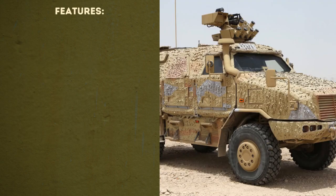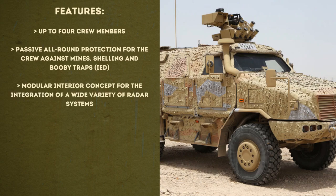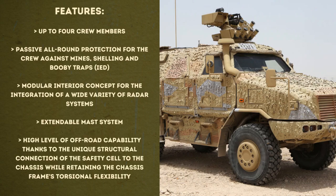Additional features include up to four crew members, passive all-round protection for the crew against mines, shelling, and booby traps — the so-called IEDs — a modular interior concept for the integration of a wide variety of radar systems, an extendable mast system, and a high level of off-road capability thanks to the unique structural connection of the safety cell to the chassis while retaining the chassis frame's torsional flexibility.